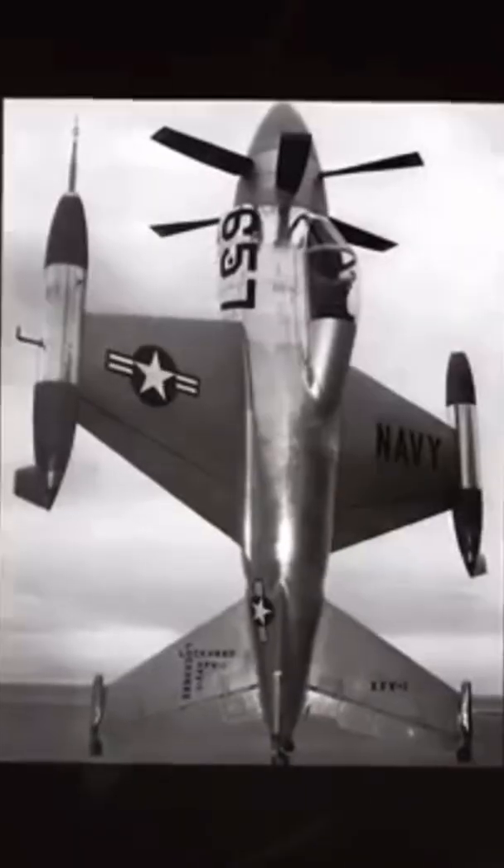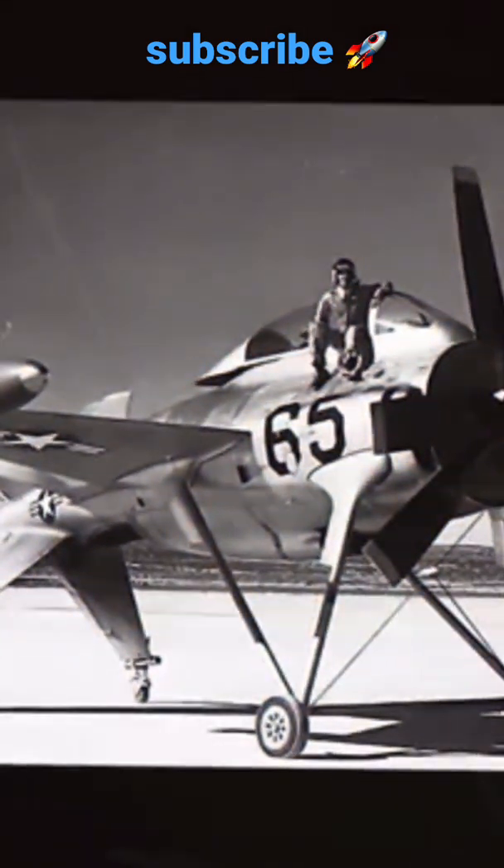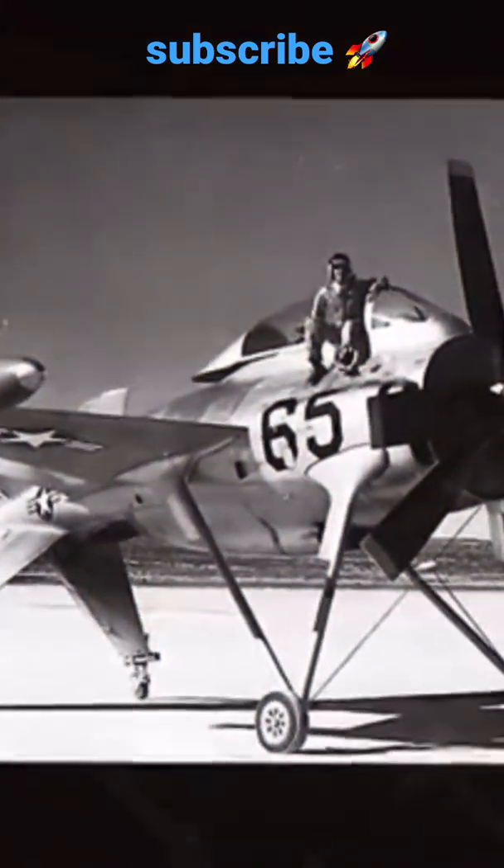To begin flight testing, a temporary non-retractable undercarriage with long braced V-legs was attached to the fuselage and fixed tail wings attached to the lower pair of fins. In this form, the aircraft was trucked to Edwards AFB in November 1953 for ground testing and taxiing trials.